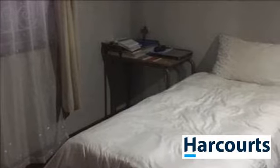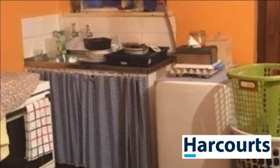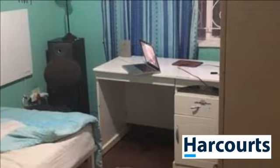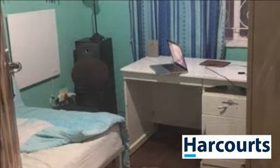SOLE mandate. Great location — loads of potential. This solid, smaller, livable, well-maintained starter family home is located in the heart of Mount View on a quiet road between Belmar Avenue and Chiffle Road.